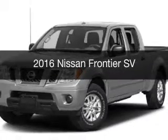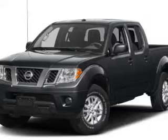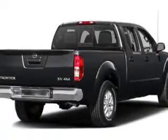This is a new 2016 Nissan Frontier. It's powered by 4-wheel drive, a 4-liter engine, and a 5-speed automatic transmission.